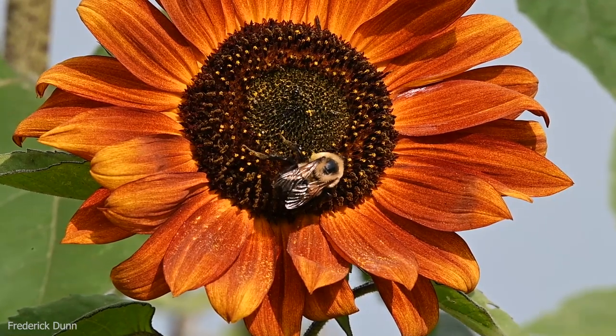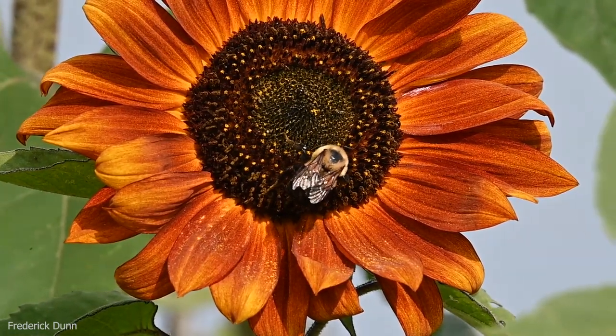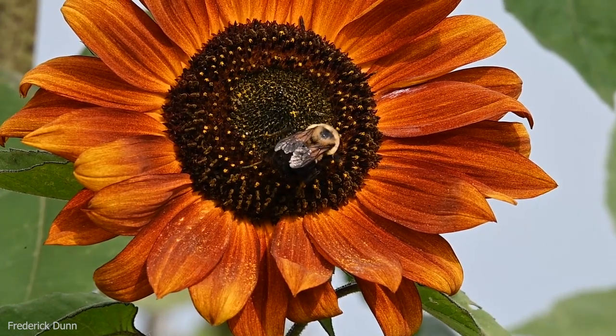Here's another native bee known as the bumblebee. Look how big she is. She's also collecting nectar and getting pollen to lay her eggs and develop her own young through the growing year.